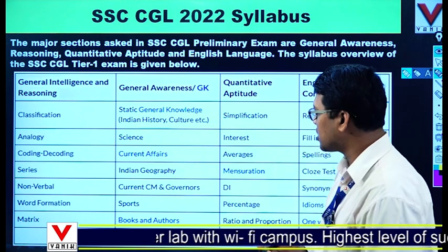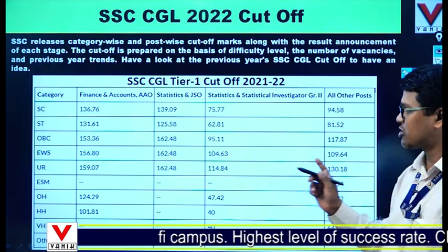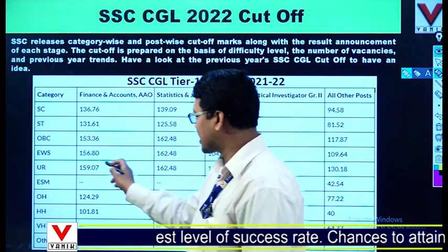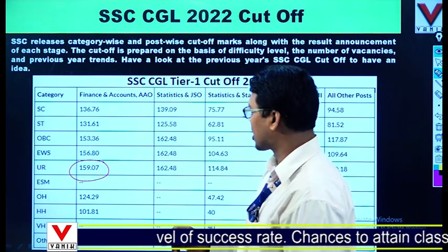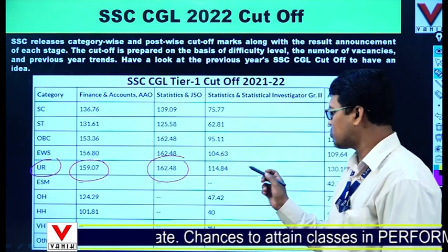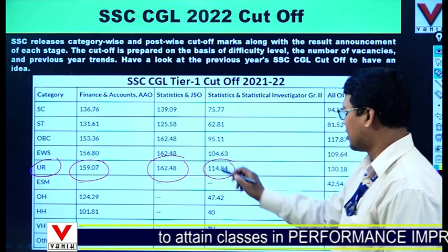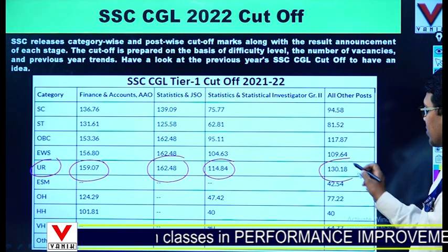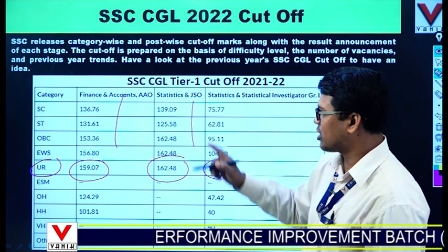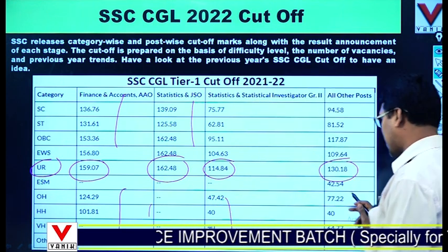For Odia students: the syllabus has already been explained. Regarding the cutoff, in 2021-22, Finance and Accounts unreserved was 159, Statistics and JSO was 162.48, Statistics and Statistical Investigator Grade 2 was 114.84, and all other posts was 130. You can also check the other categories including EWS, OBC, SC, ST, and PWD categories separately.